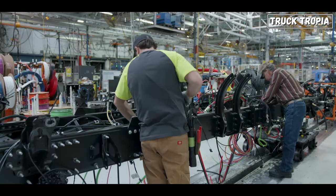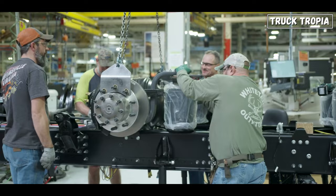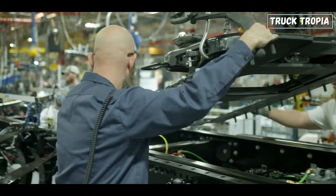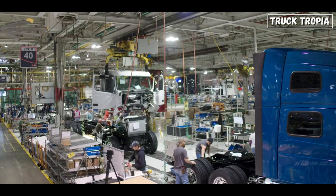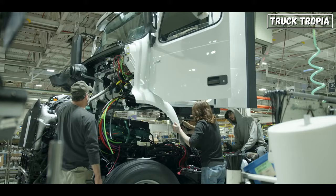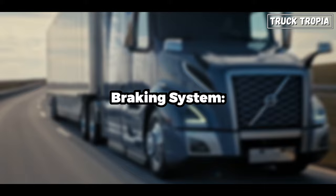The frame and chassis form the structural backbone of the semi-truck, supporting the weight of the engine, cabin, cargo, and other components. The frame is made of high-strength steel beams that are welded or bolted together, designed to evenly distribute the load's weight across the axles. It is carefully specified to match the desired weight load as well as the cab size. If the vehicle must carry a very high load, some manufacturers can choose a reinforced frame or a double frame, providing increased strength and load capacity.